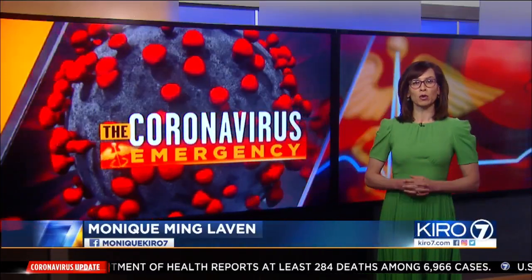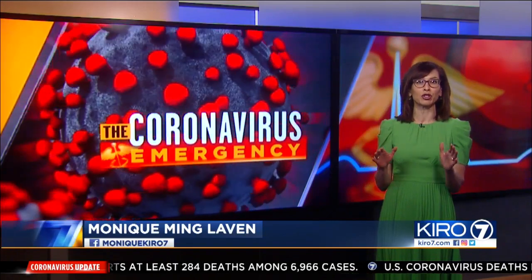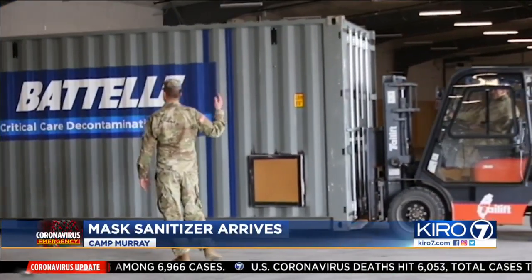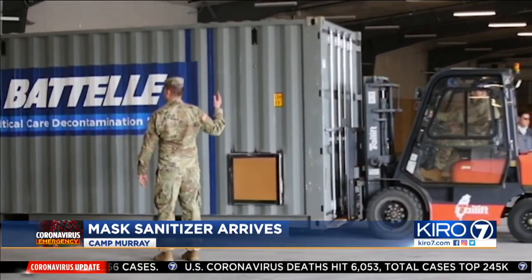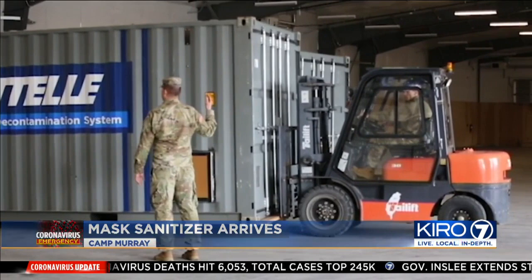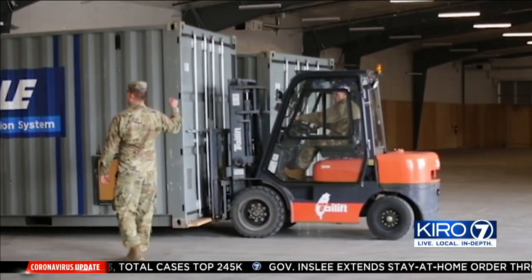Reinforcements for health care workers on the front lines. Seattle and the entire nation have been talking about the shortage of protective masks. And now an incredible new invention that can clean, sanitize, and recycle tens of thousands of masks and other protective gear — and it's being built right now at the Camp Murray National Guard base.